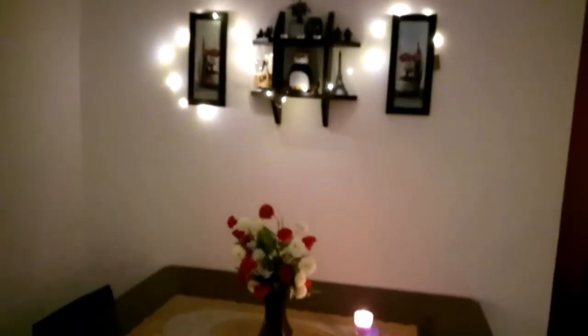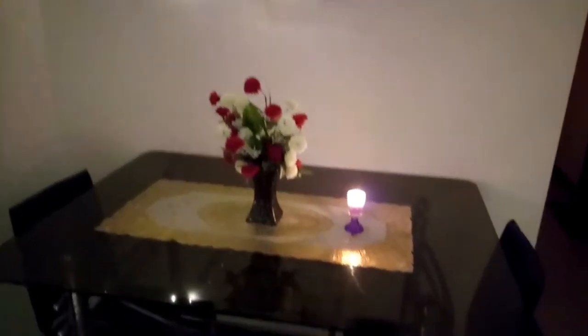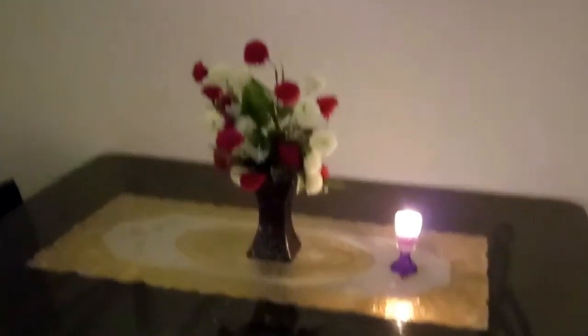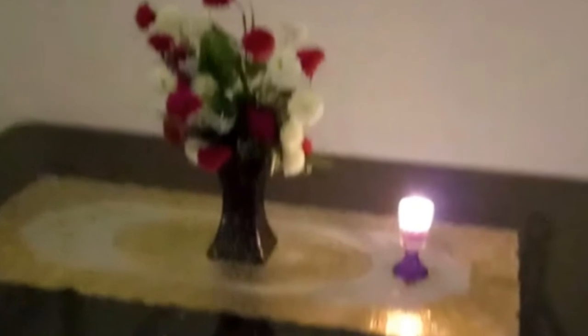This is our dining table which we purchased recently, as the previous one broke during lockdown. You guys must have seen our struggle vlog for searching a matching table for our chairs. I have decorated the dining table with these beautiful artificial flowers and a complementary candle holder beside the flower pots.